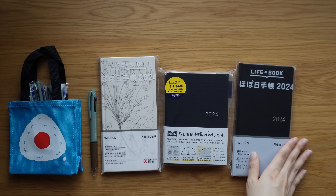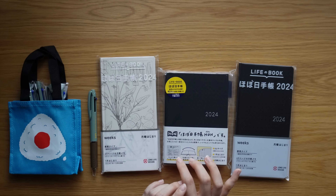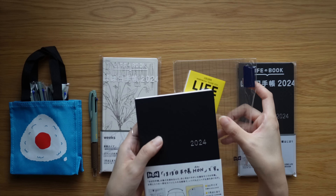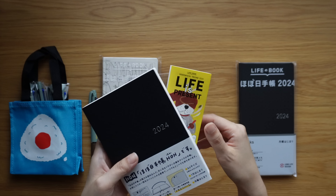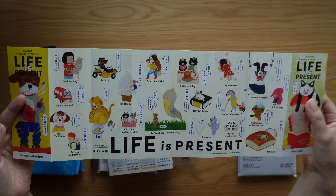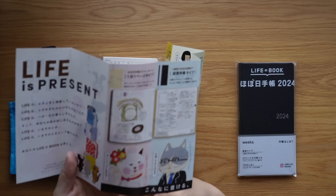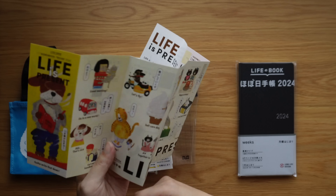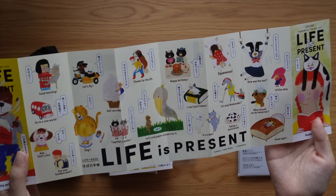Last is the Hobonichi Hon in the black gingham pattern. I'll open it off camera to avoid the plastic sound. Inside you get a plastic pencil board with a pen loop and a little pamphlet — mine is in Japanese, but I think the English version is in English. It has really cute little characters from the preview calendar on their website. I'll probably cut them out to decorate my Hobonichi.